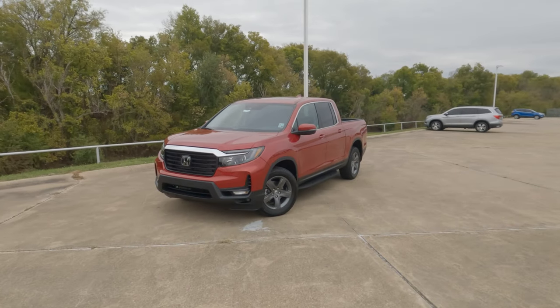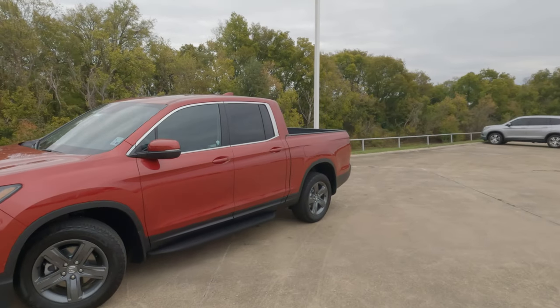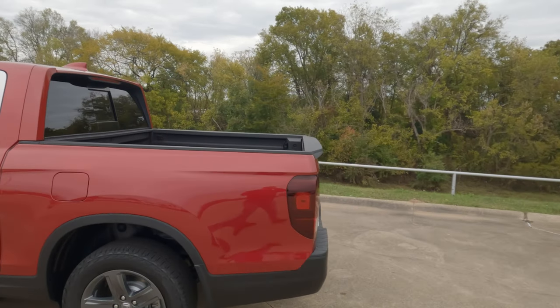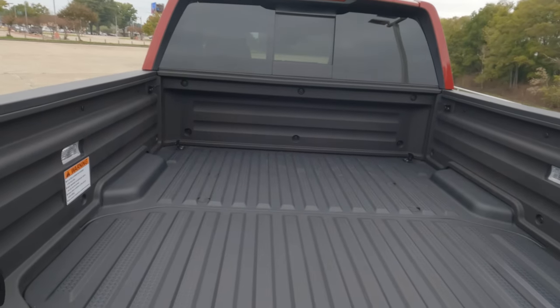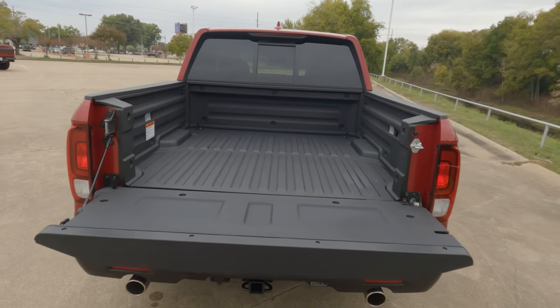Hi everybody, it's Tom from FindTheBestCarPrice.com. We often give the payload numbers on trucks — in this case it's 1,509 to 1,583 pounds with the 2023 Honda Ridgeline and earlier models. But how useful is that information if you don't know how much you can actually fit back here?